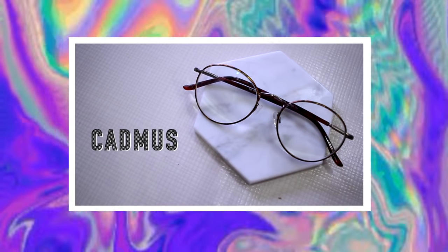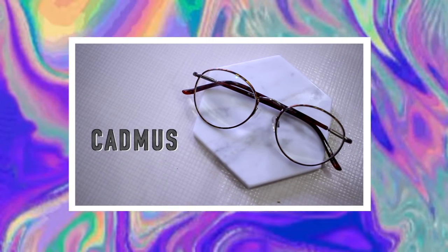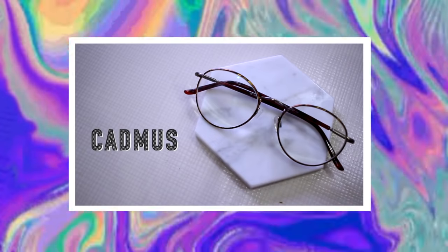This next frame is called the Cadmus frame, and this is probably my favorite out of all the ones I'm showing in this video. I think these are a great everyday frame — I can see myself wearing these all the time. They've really got that Harry Potter look, and round frames are really on trend at the moment. What I love about these is how delicate the arms are, and they have a tinted tortoiseshell around the eyes as well, which I really like.